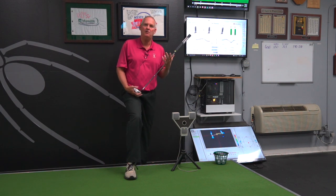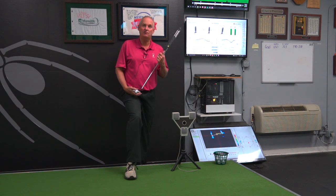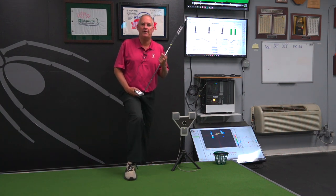The Sam came out three years after I started my putting research, and I've had over 2,500 different people come through on it, including 52 PGA or LPGA tour players.